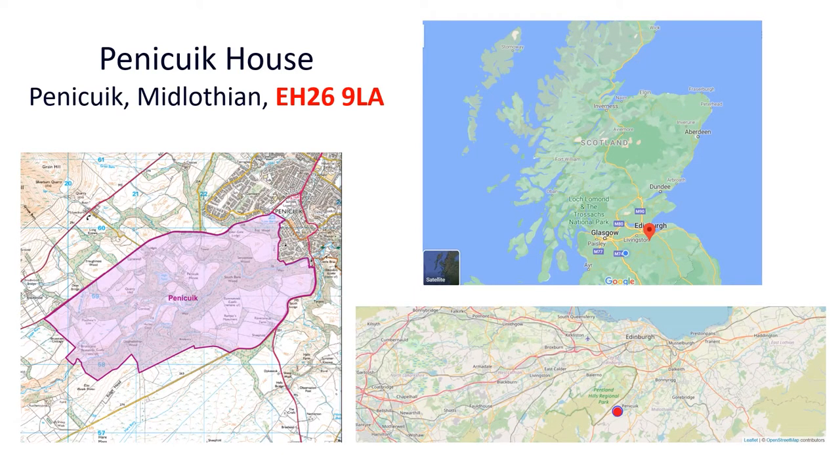Pennycook House Estate is situated in the east central belt of Scotland, adjacent to the outskirts of the town of Pennycook, which has a population of approximately 14,000 people. The main estate limits are shown shaded in purple on the map. Pennycook is sited on main road and bus links from Edinburgh City, Midlothian and the borders, and around 600,000 people live within a 10 mile radius. The estate can be readily accessed from multiple points within the town.